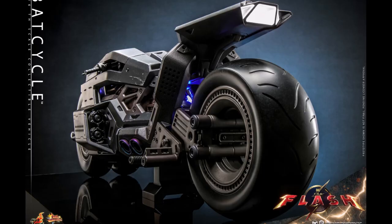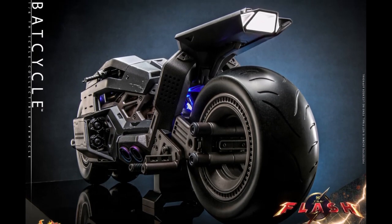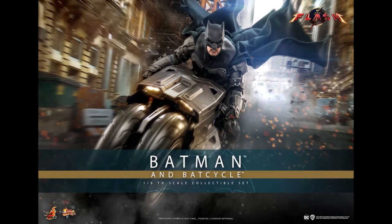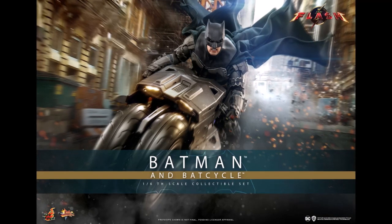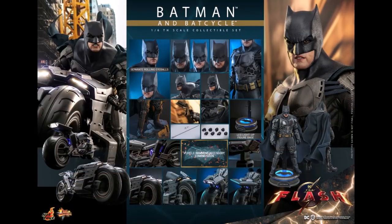Both the Batman and Bat Cycle are individual releases — you can get them separately. You could just pick up the Bat Cycle, or pick up Batman himself. The Bat Cycle does look very awesome. The Ben Affleck figure would be pretty decent too, even if I'm not really feeling the look of it so far. These will be individual releases from Hot Toys, scheduled for Q3/Q4 of 2024.